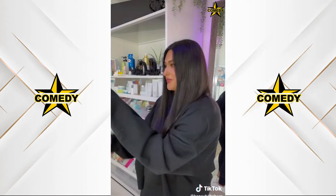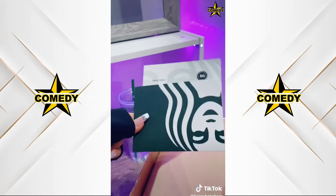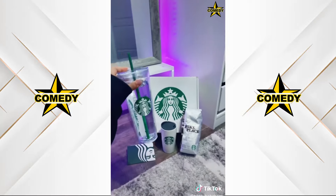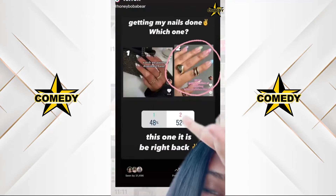Starbucks, congratulations on 50 years — cheers to many more! They also gave me this really cute gift box. Let's open it — it came with a cup, a note with a gift card, medium roast coffee beans, and a hot cup. It's so cute. Thank you Starbucks and happy 50 years!